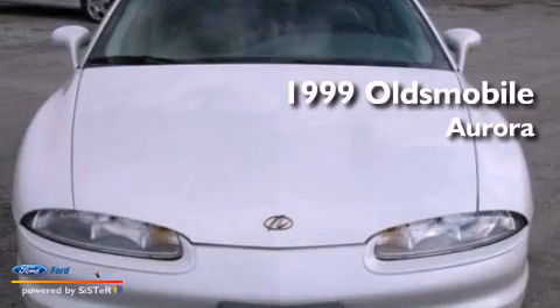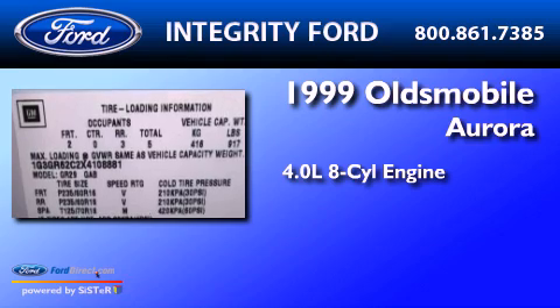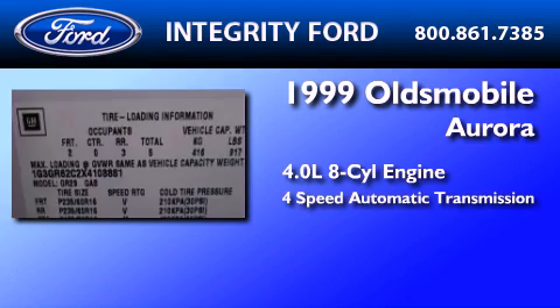This is a 1999 Oldsmobile Aurora. It has a 4.0-liter eight-cylinder engine and a four-speed automatic transmission.